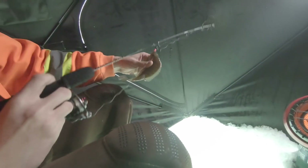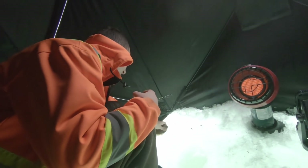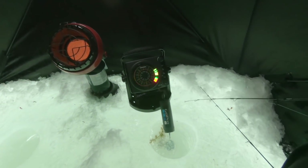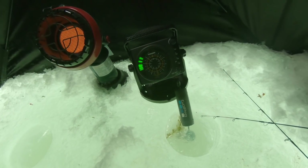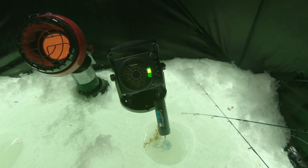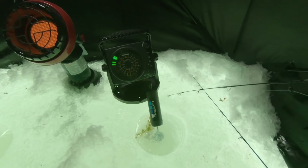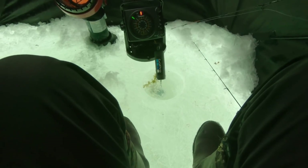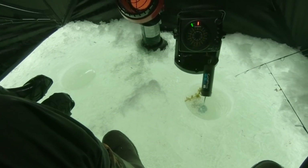Holy. That was awesome, dude. Holy — oh my God, that was crazy! Did you guys hear that? It's still going. Holy smokes, guys — that was the craziest pressure crack ever. That thing moved like at least ten feet.